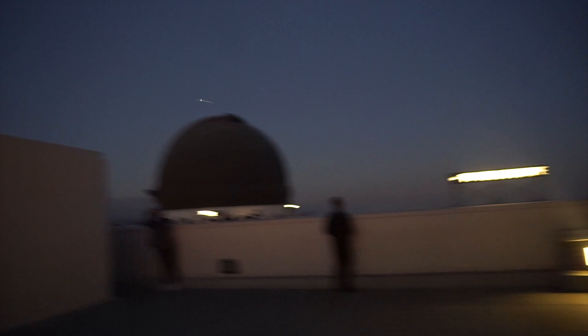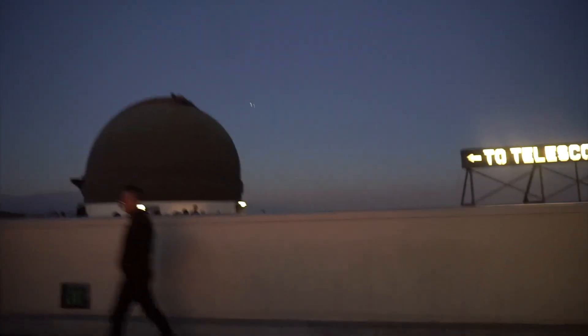We are on Griffith Observatory's first floor. If you go inside, you can take the elevator. There's also a gift shop and a rooftop area to explore.